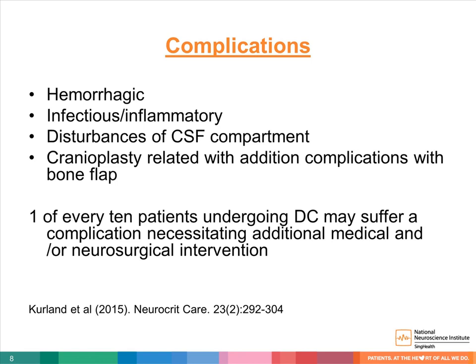It is important to inform family members about potential complications of prophylactic early decompressive craniectomy. Complications include worsening post-operative hemorrhage, wound infection or intracranial infection, and CSF leakage. There is also the possibility of additional surgery required after recovery — namely cranioplasty — with its own associated complications. In general, one in 10 patients undergoing decompressive craniectomy may suffer a complication necessitating additional medical or neurosurgical intervention.